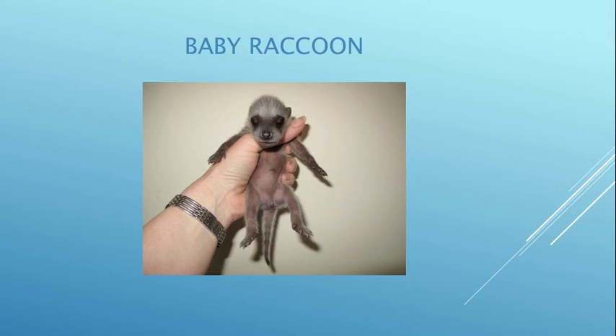This baby raccoon little girl is probably about seven days old — she doesn't even have her bandit mask yet and her eyes are still closed.